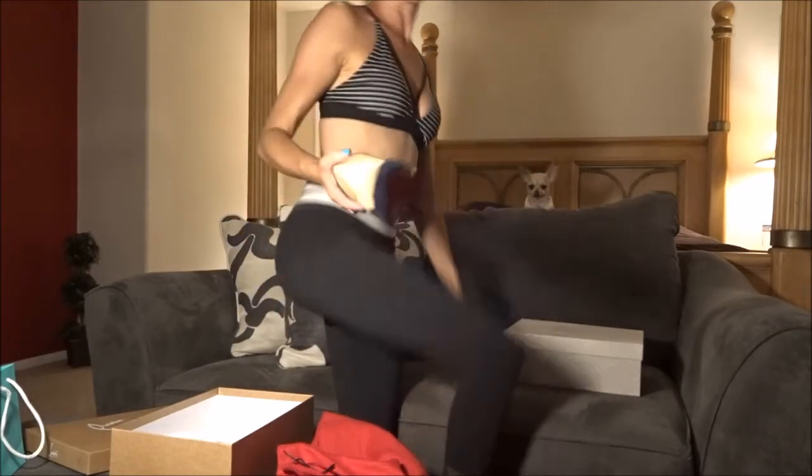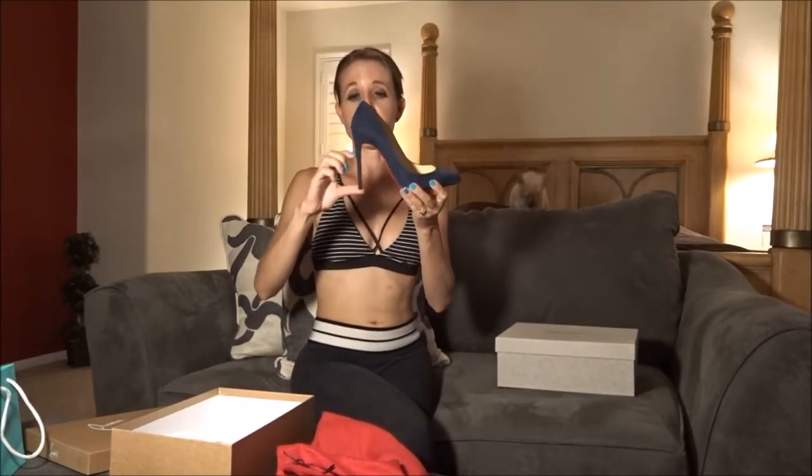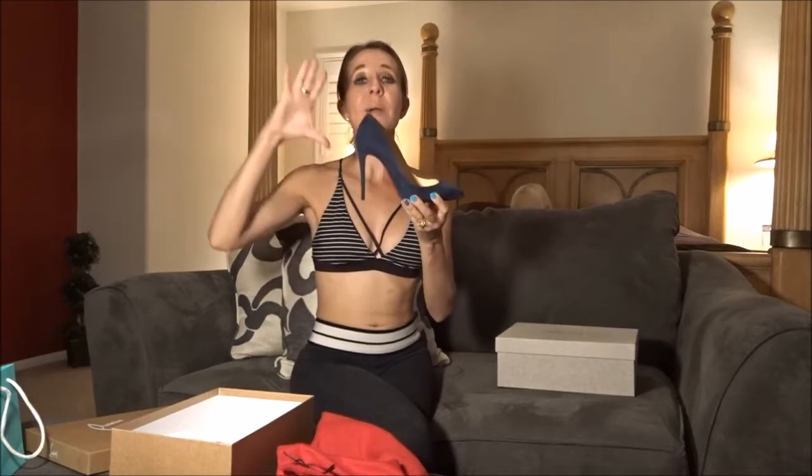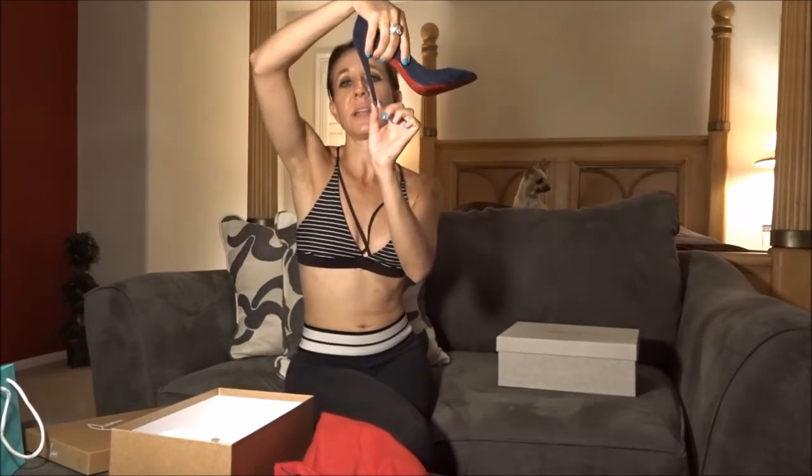This store does have different height heels. You can get this exact shoe in a shorter heel, in this height, or an even higher heel — depending on what you like. It comes in different colors and different heights, all kinds of great options to choose from. You also get a little bag that comes with extra heel posts. This is the little heel post, and it's for this piece right here. Once it gets worn down, you have extra ones to replace them, so it always keeps your shoes looking brand new.